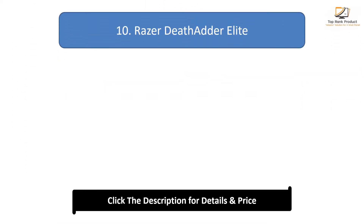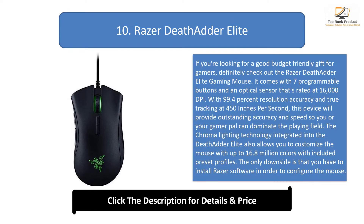Number 10: Razer DeathAdder Elite. If you're looking for a good budget-friendly gift for gamers, definitely check out the Razer DeathAdder Elite gaming mouse. It comes with seven programmable buttons and an optical sensor rated at 16,000 DPI, with 99.4% resolution accuracy and true tracking at 450 inches per second, providing outstanding accuracy and speed so you or your gamer pal can dominate the playing field.